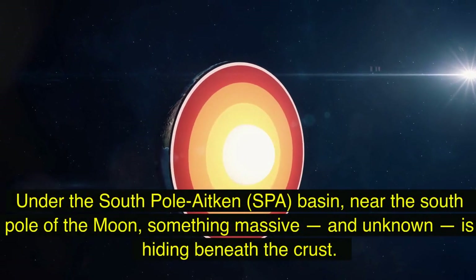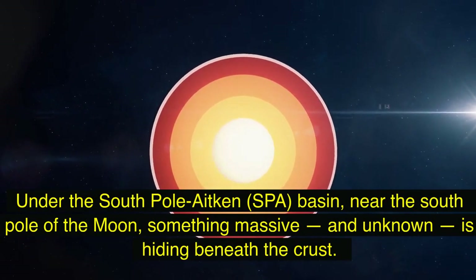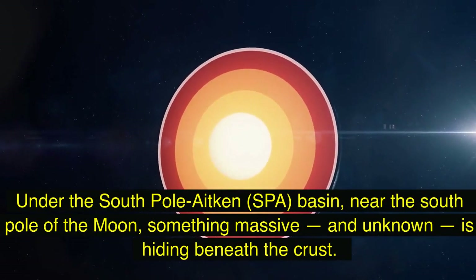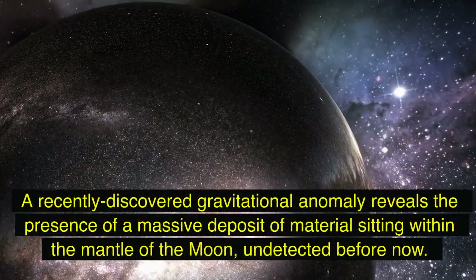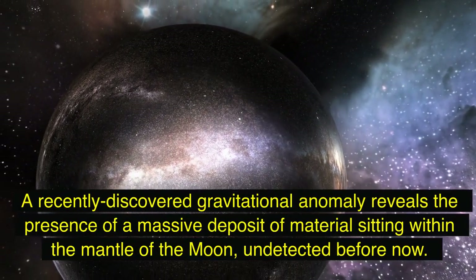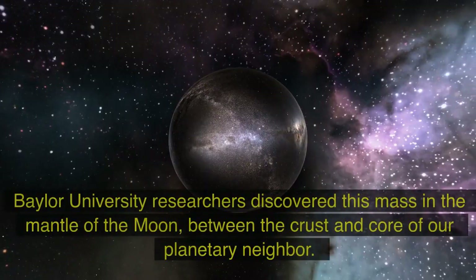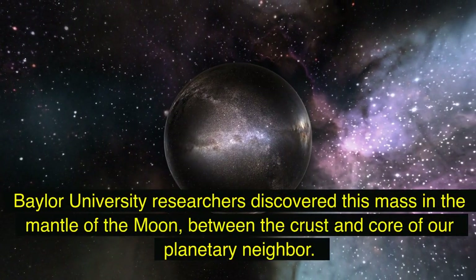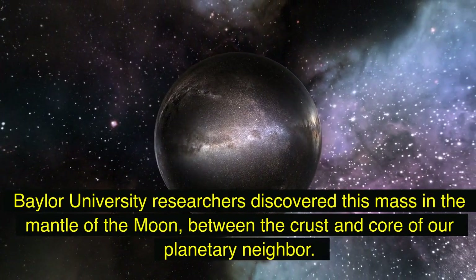Under the South Pole-Aitken Basin near the south pole of the moon, something massive and unknown is hiding beneath the crust. A recently discovered gravitational anomaly reveals the presence of a massive deposit of material sitting within the mantle of the moon, undetected before now. Baylor University researchers discovered this mass in the mantle of the moon, between the crust and core of our planetary neighbor.